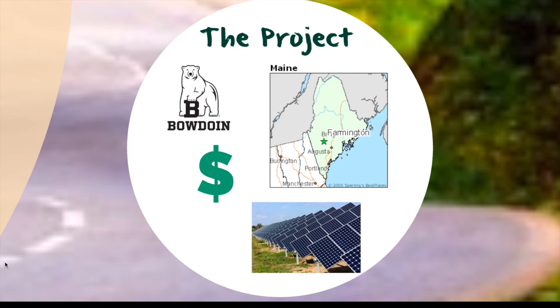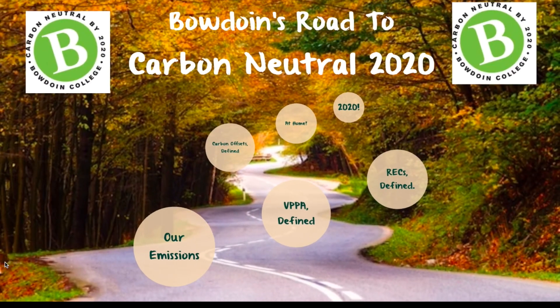If energy prices rise, Bowdoin will continue to pay this price, and if energy prices fall, Nextera will pay Bowdoin back the difference. Bowdoin itself will not receive the purchased electricity, but will enable the project to successfully provide clean energy to its local energy grid. Bowdoin plans to purchase 8,000 MWh of generation per year for 20 years, an equivalent of 1,300 metric tons of carbon dioxide — the equivalent of an 11% annual reduction in Bowdoin's emissions.